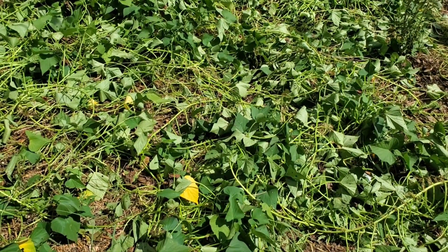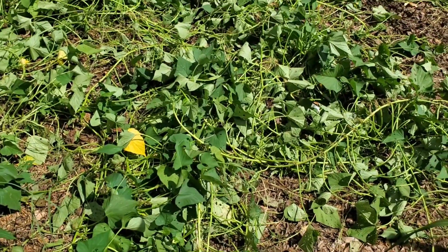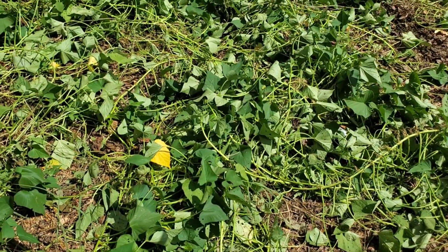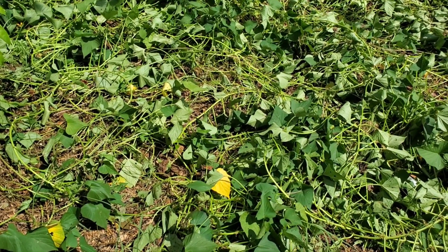I'm going to risk putting them in the ground here. I kind of went through and weeded everything. The sweet potatoes won't mind - they'll pick back up. Let me get these in the ground and talk to you guys in a second.